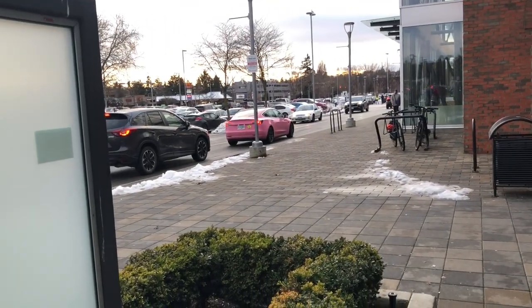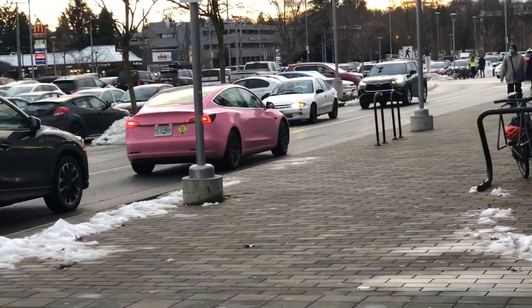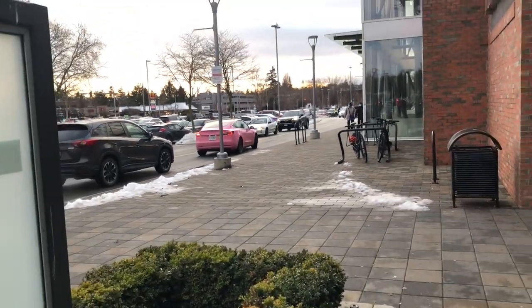Pan around real quick and just get that pink Tesla. That's my weekend car. Just parked it. Valet.